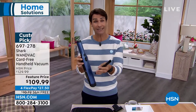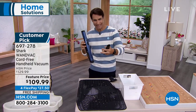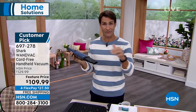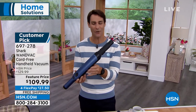The crevice tool is great for the car, sliding door tracks, and tight spaces. It flips over to become the dusting tool for laptops, electronics, and devices. Both tools store on the charging dock so you never lose them. It's always charged, always attached, always ready to go. $109.99 on four flexible payments today.